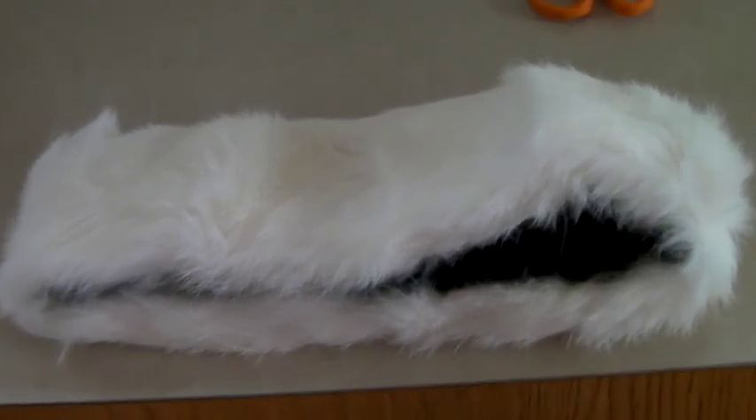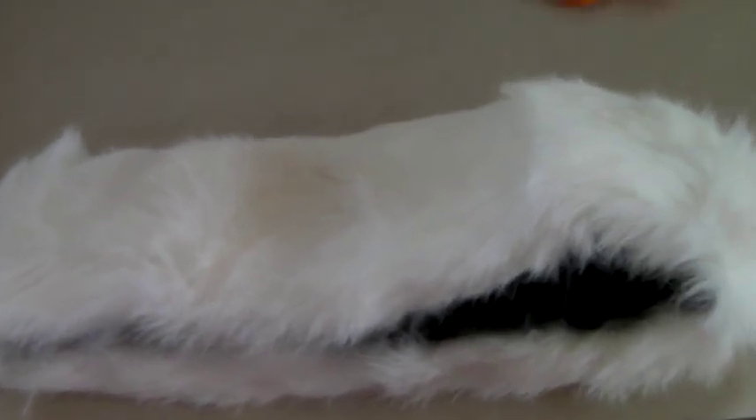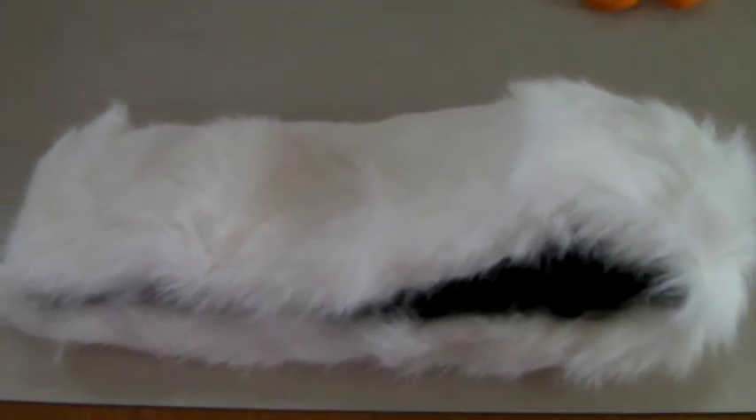This is a rabbit fur collar — it's vintage. And it sold to someone in the global shipping program for $30.